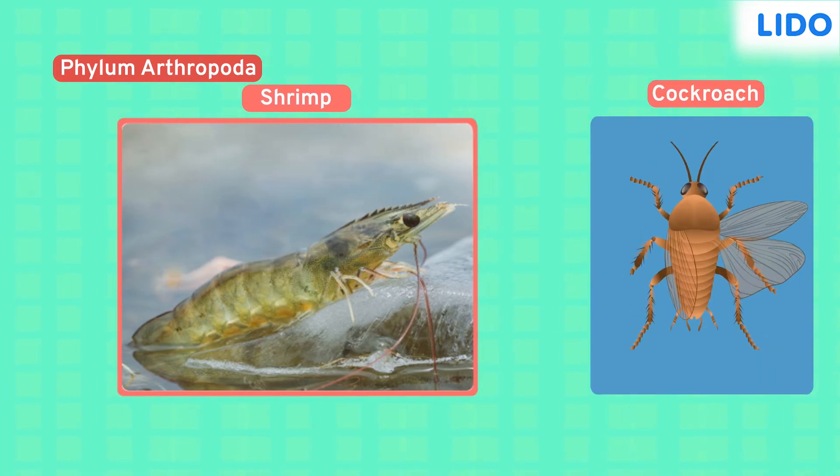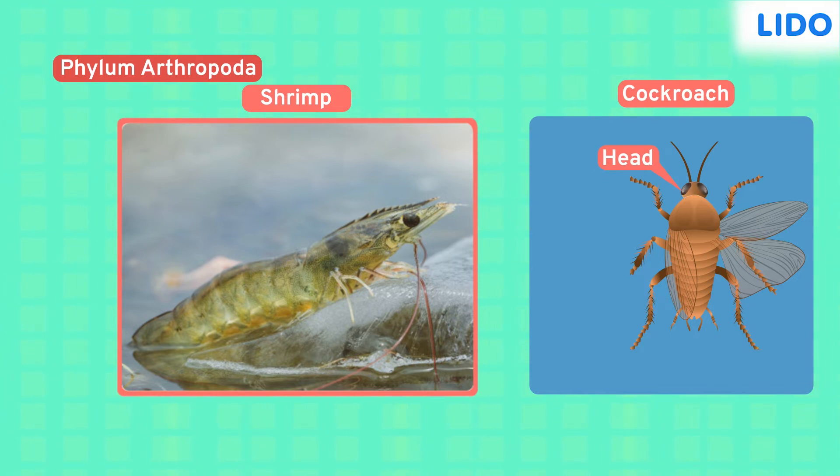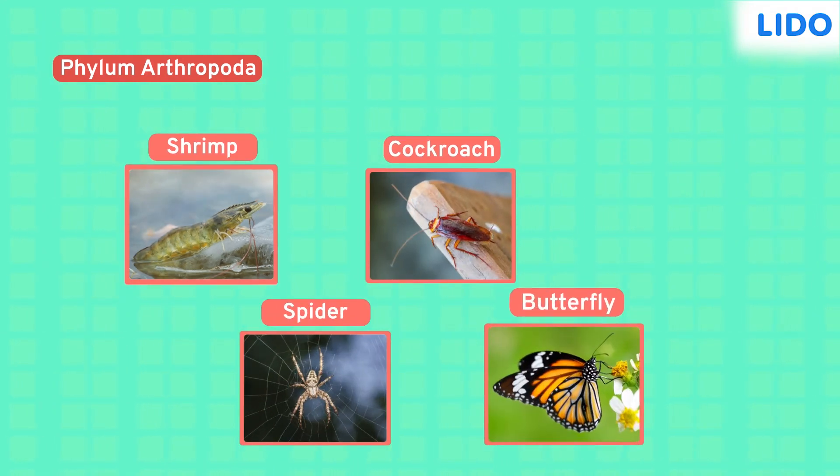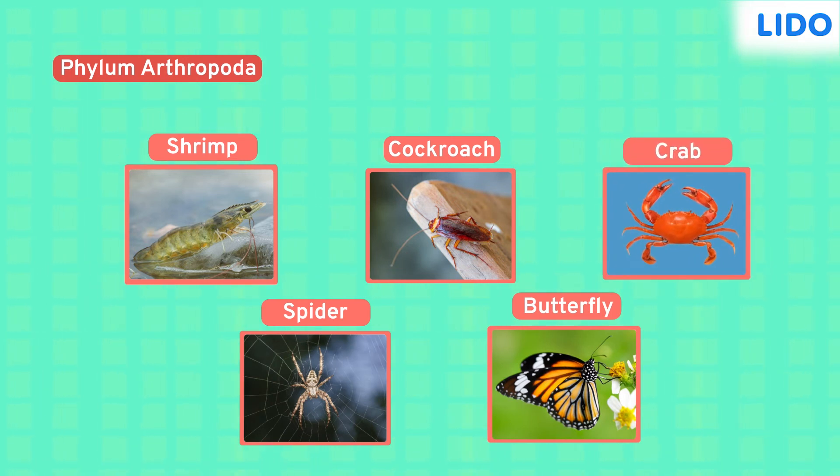Arthropod bodies are divided into three segments: the head, the thorax, and the abdomen. They have a hard external covering made up of chitin, which is like a protein. Cockroaches, spiders, butterflies, and crabs all belong to the phylum Arthropoda.